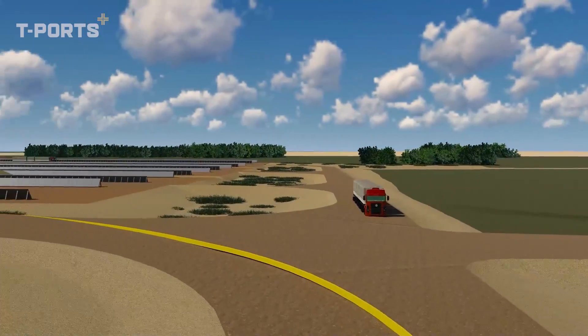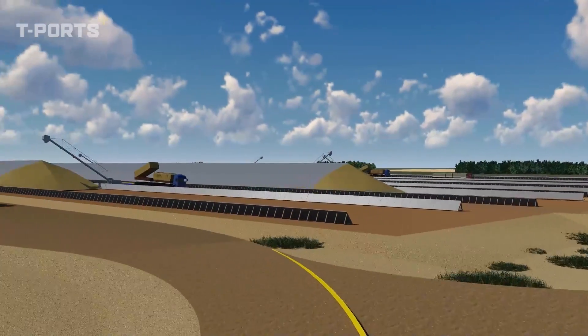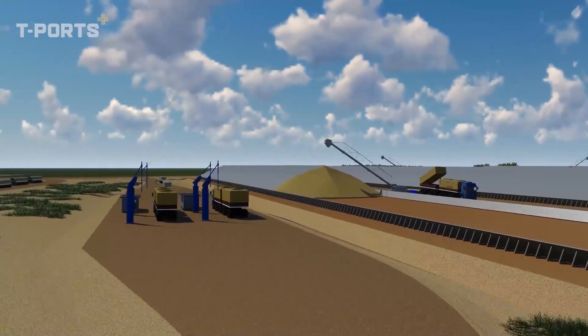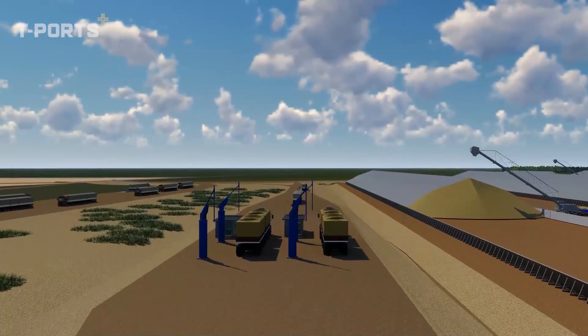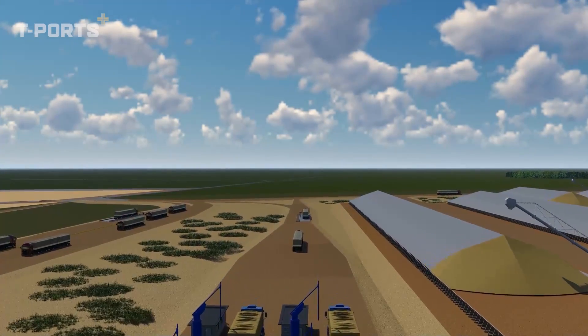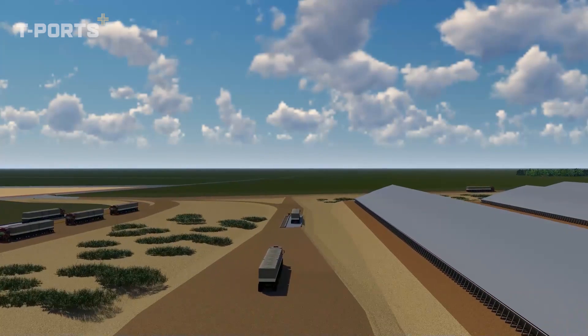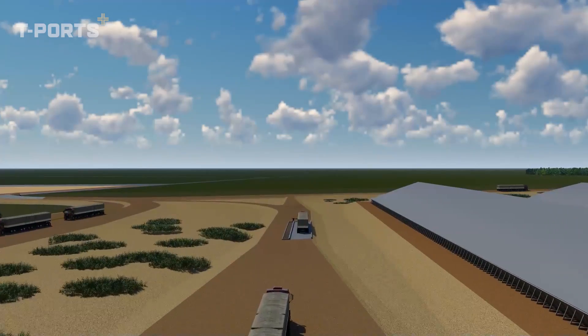T-Ports is committed to delivering game-changing innovation, automation and efficiency through unique infrastructure investments. We are proud to offer York Peninsula and Mid-North growers a highly competitive grain storage and export solution in the local logistics system.